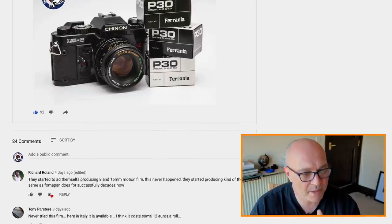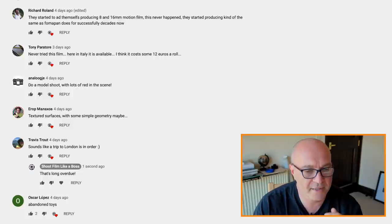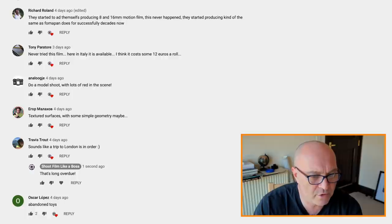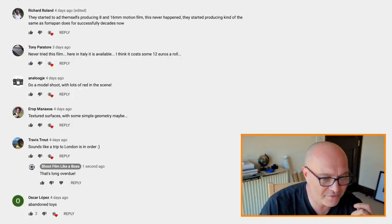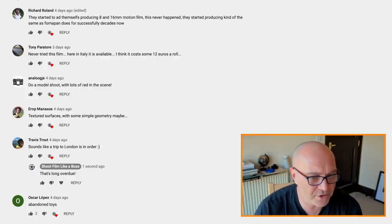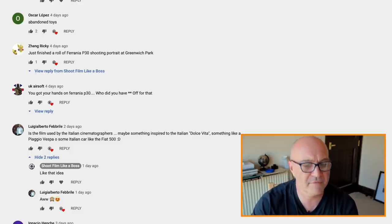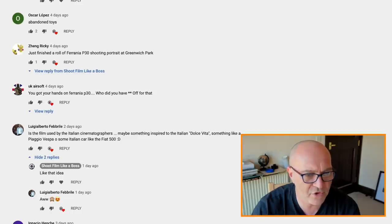I've already been in the darkroom and made a contact print and a few little test prints. Before I show you those results, I put a post out on the YouTube community tab and on my Instagram about the P30 and got some interesting feedback. Tony Perotor says he's never tried the film but here in Italy it costs around 12 euros a roll — I think it's about 8 to 10 quid here. Analog says do a model shoot with lots of red in the scene. Aerox suggests textured surfaces with simple geometry. Travis Trea says a trip to London sounds like it's in order. Oscar says shoot some abandoned toys.